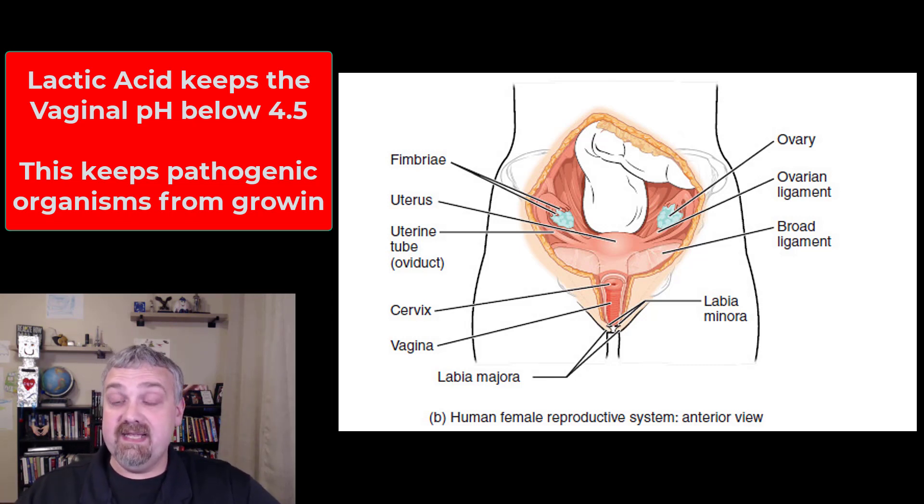If you have a healthy vaginal microbiome, the vagina is essentially a self-cleaning organ. It doesn't need to be cleaned as far as pathogens are concerned, because keeping that low pH inhibits the growth of pathogens — just like turning cabbage into sauerkraut, that low pH inhibits the growth of pathogenic bacteria. So this is the exception to the rule: the vaginal microbiome should be dominated by these lactic acid-fermenting organisms.